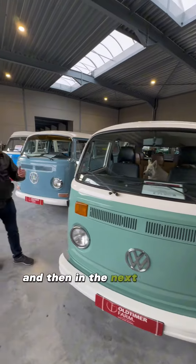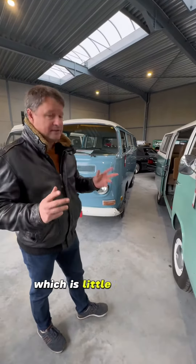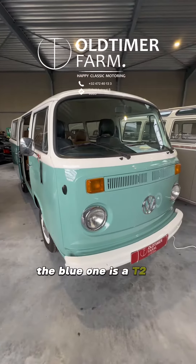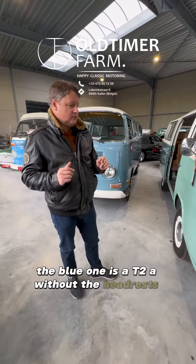And then in the next video you will see the blue one, which is a little bit older. This is a T2B; the blue one is a T2A, without the headrests. Thank you.